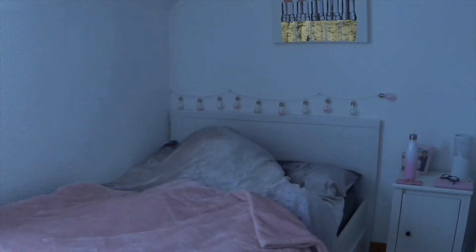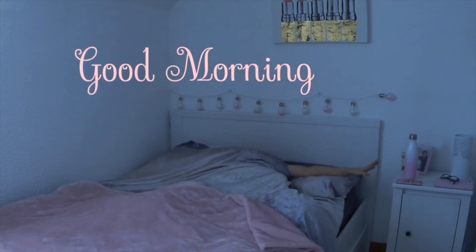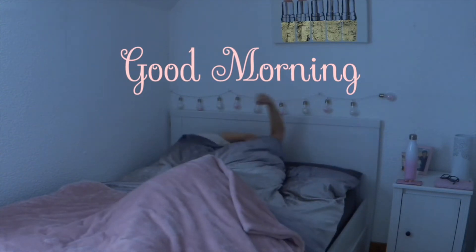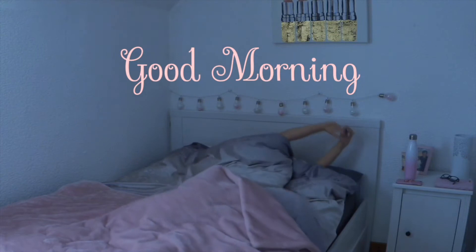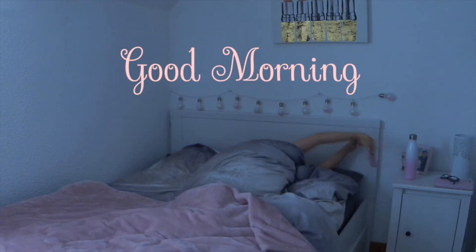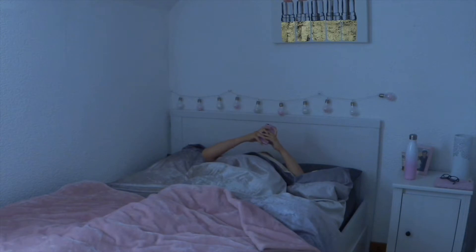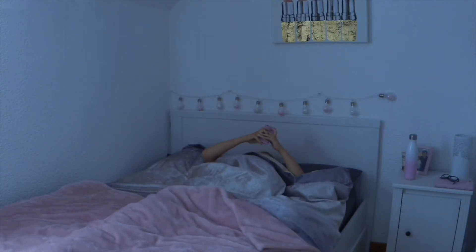In the summertime I like to set my alarm for around 8.45. I'm not a morning person at all and it's a real struggle for me to actually get out of bed, but setting an alarm for this time allows me enough time to relax and take my time in the mornings and just start my day right.